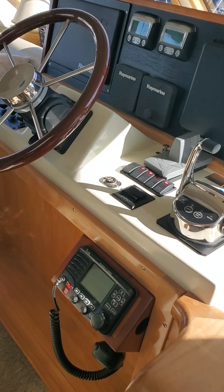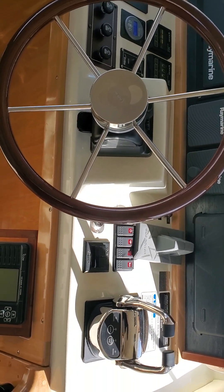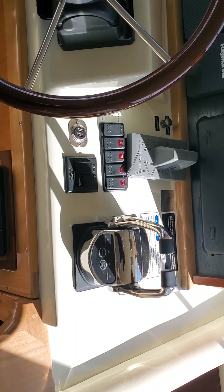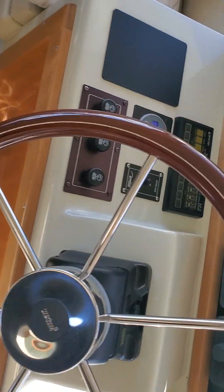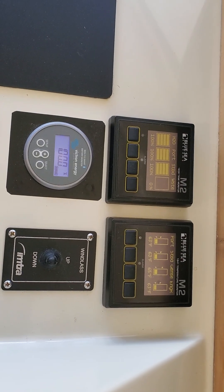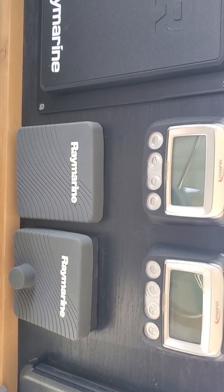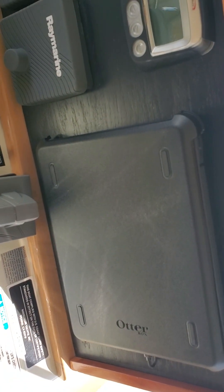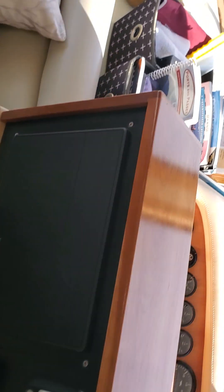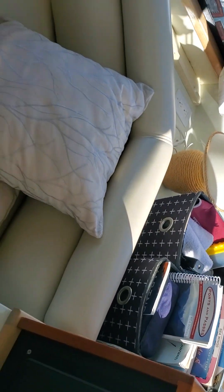This is the pilot house, which is the lower control station. It's got a full array of electronic controls, thrusters, steering wheel, and these are the tank monitors, the engine gauges, twin engines. We have a chart plotter and an integrated iPad that are both showing the same picture on the navigation screen, and a full array of cruising manuals and books.